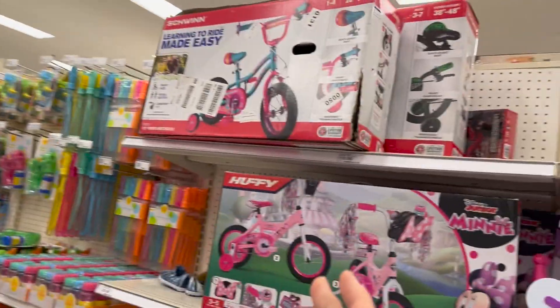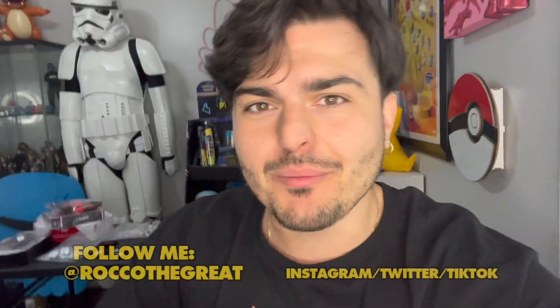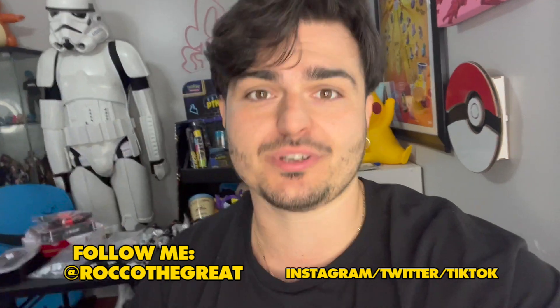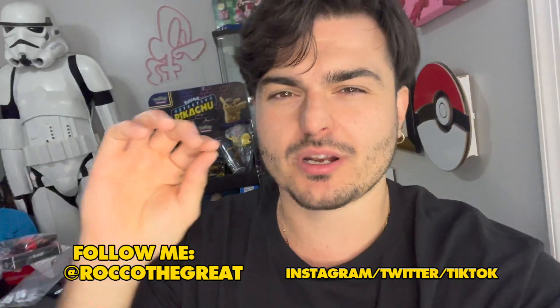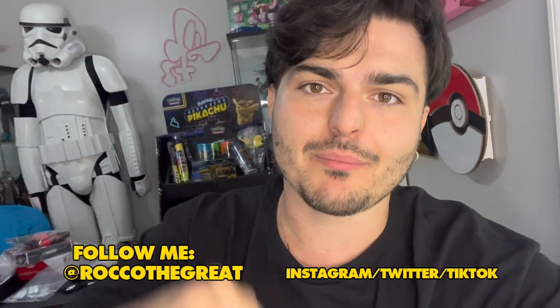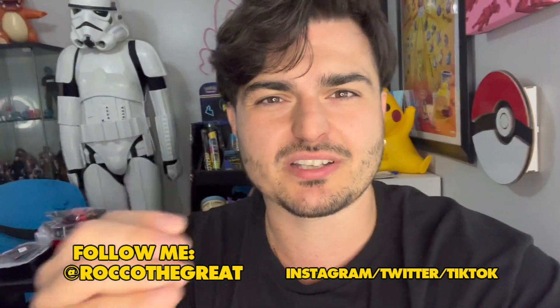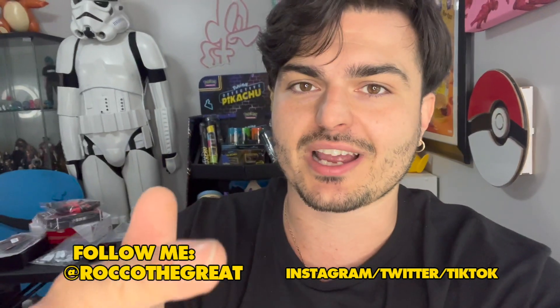Yo everybody, it is Rocko the Great coming to you with another toy hunt. In today's toy hunt we are going to be doing what we always do on the channel: looking for hidden and out-of-place action figures. We're going to be looking for clearance figures, so keep your eye out for those. If anyone ever has tips, let me know down below, and if you want me to go to a specific store or toy section, let me know in the comments.